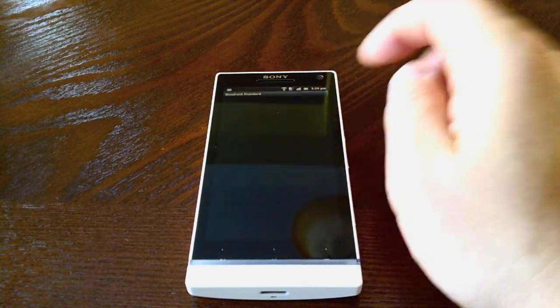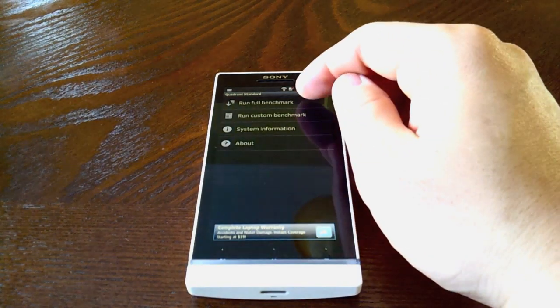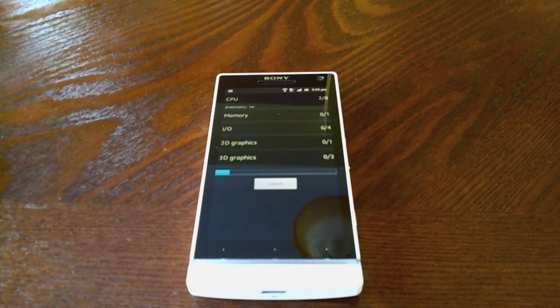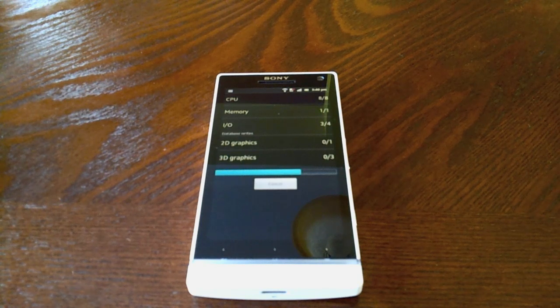We're going to start with Quadrant Standard. This is a benchmark that we always use just to see how it performs, but really in the real world these benchmarks don't mean anything — it's all about how the device performs for you. But we use these as just numbers to see how it performs compared to other devices. My Galaxy Note usually hits right around 4000 stock, 3900 or so, and compared to other devices this device is very well under the benchmarks considering the S3 processor.